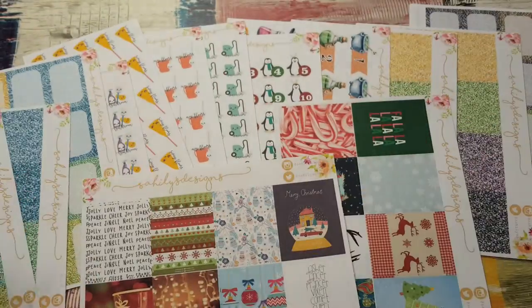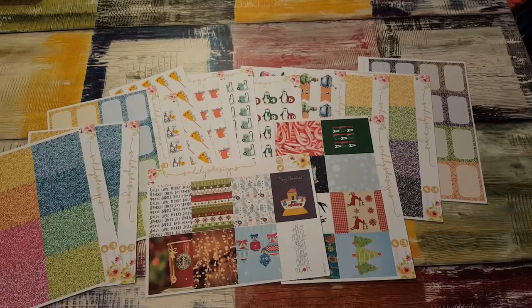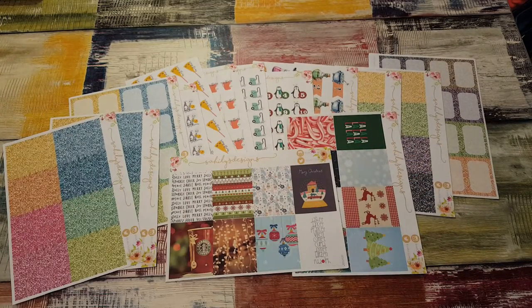That is everything I got from Sahili's Designs. If you want to check out her shop, it's Sahili's Designs on Instagram and Etsy. The code Tessa20 will give you an additional 20% off, even when she has her weekend sales — so if items are already 50% off, you can still use my 20%. Which is an amazing deal. Thanks for watching and I'll see you in my next video. Bye!